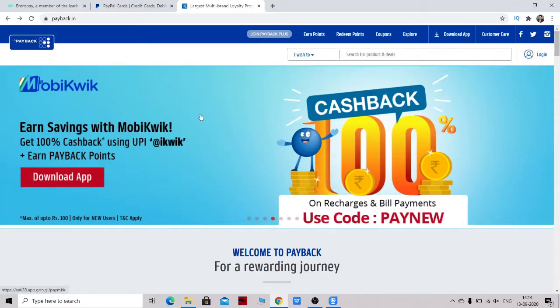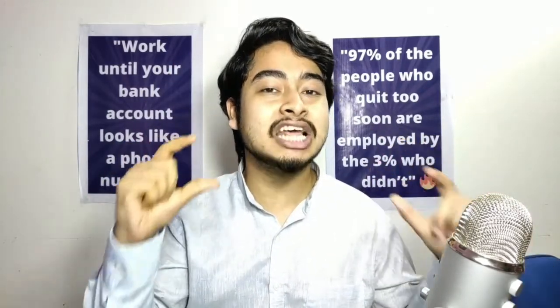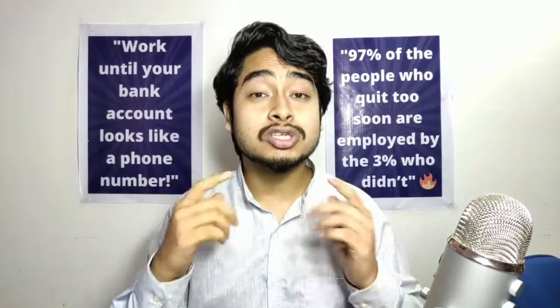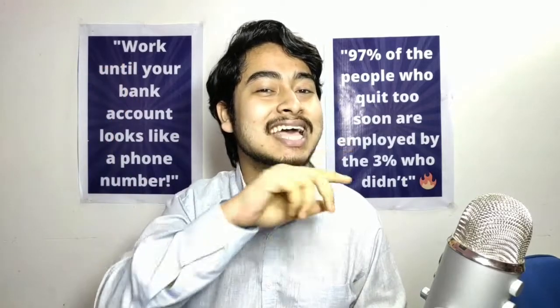I hope you liked this video. Let me know in the comment section which country you are from so that you can get a 10-minute consultation call with me. If you liked this video, make sure to like and subscribe if you haven't yet. Share this video with your friends, and I will meet you in my next upcoming video. Bye bye.